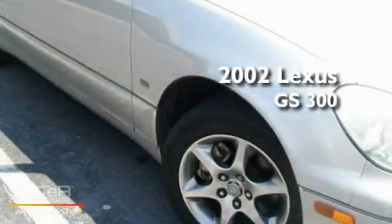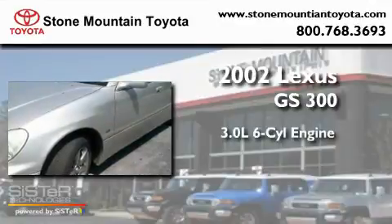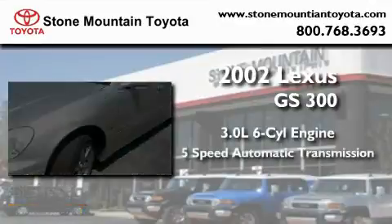This is a 2002 Lexus GS300. It has a 3.0 liter 6-cylinder engine and a 5-speed automatic transmission.